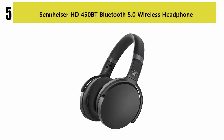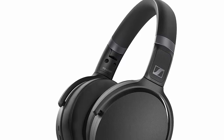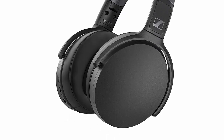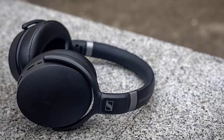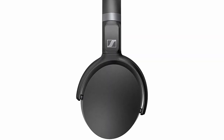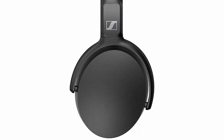Number 5: Sennheiser HD 450BT Bluetooth 5.0 Wireless Headphones. Step up to great wireless sound with the HD 450BT from Sennheiser. Whether relaxing at home or on the go, they offer an exceptional combination of versatility and superior sound. Created by audio specialists at Sennheiser to deliver a superior sound experience with deep dynamic bass, they feature active noise cancellation to ensure enjoyment without distraction. Sound quality is assured by Bluetooth 5.0 and aptX codec support, including aptX Low Latency for perfectly synchronized audio when watching videos.